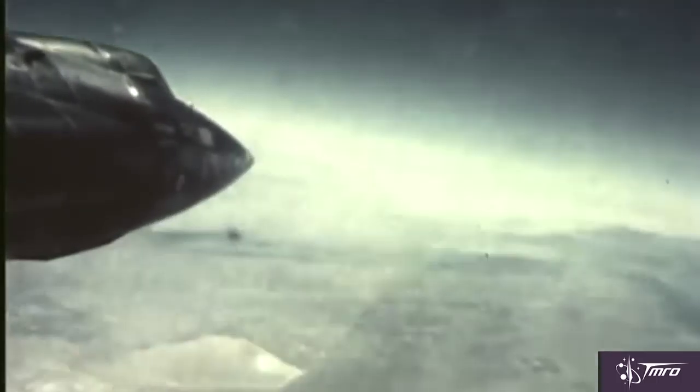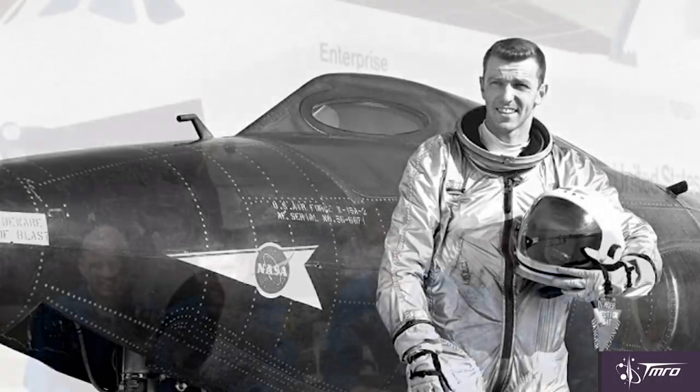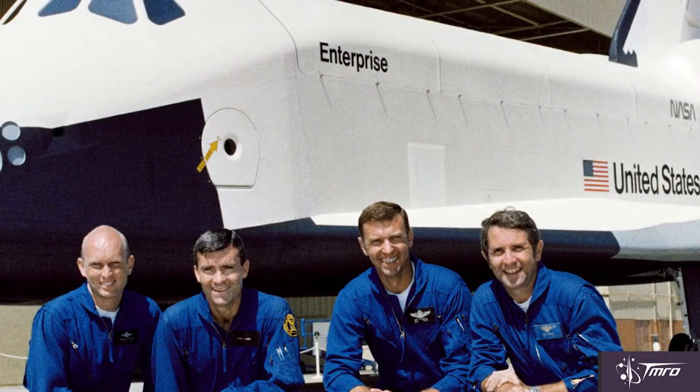Twelve pilots flew the X-15, including future astronauts Neil Armstrong of Apollo 11 fame, and Joe Engel, who would be a commander on the Space Shuttle Enterprise test flights and the second flight of the Space Shuttle Columbia.